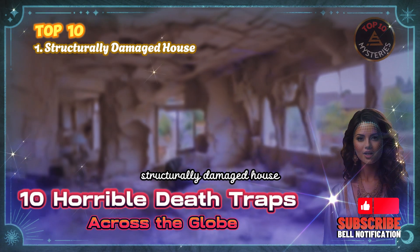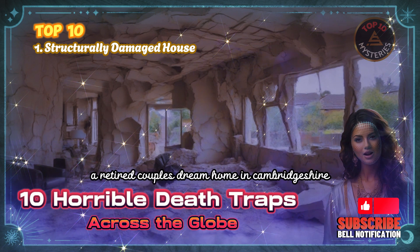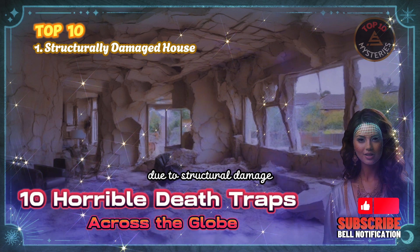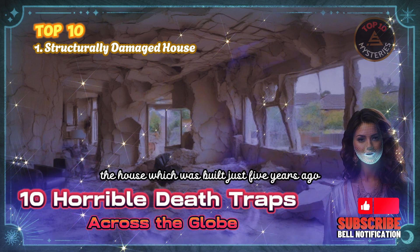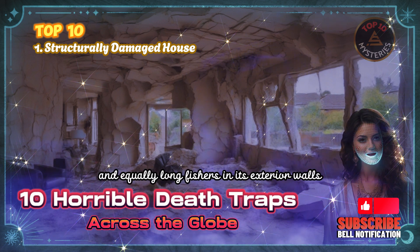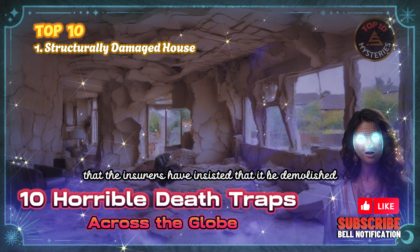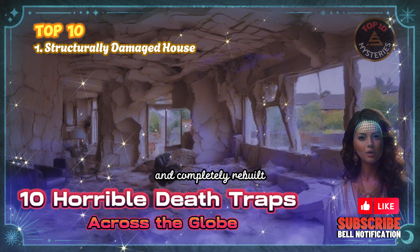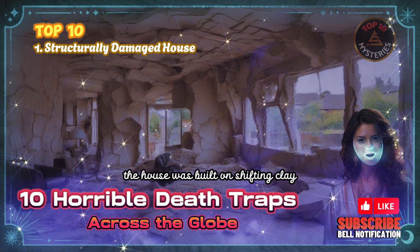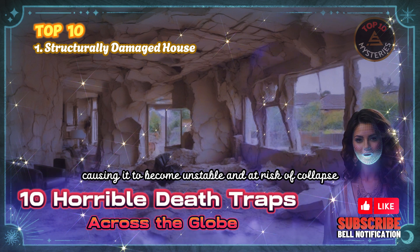1. Structurally Damaged House — a dream home turned nightmare. A retired couple's dream home in Cambridgeshire, England, has turned into a nightmare due to structural damage. The house, which was built just five years ago, has developed ceiling-to-floor-length cracks in its interior walls and equally long fissures in its exterior walls. As a result, the house has become so dangerous that the insurers have insisted it be demolished and completely rebuilt. The house was built on shifting clay that has swelled with water and lifted the house, causing it to become unstable and at risk of collapse.